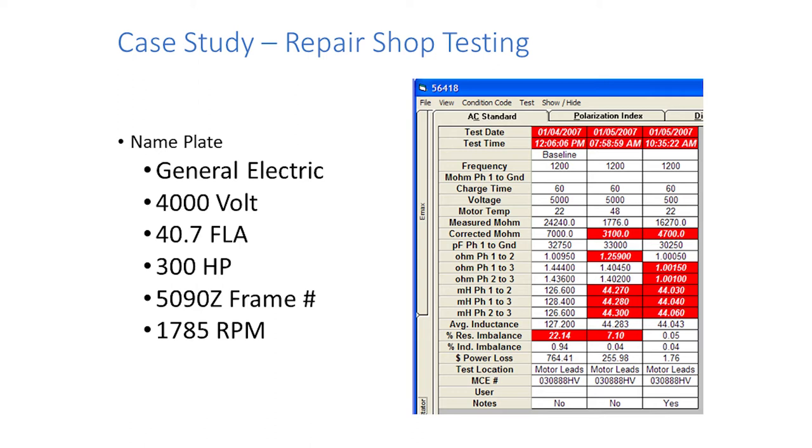They put it back in the oven — you can see it heated from 22% resistive imbalance the day before to 48 degrees the next day. They heated it up to make sure all the moisture was gone. It came out the next day measuring 7%. Do you want that motor with the 7% resistive imbalance? It's much better than 22, but no — because it's still red and red is bad.